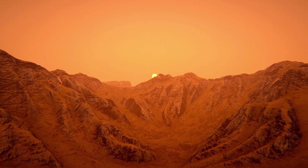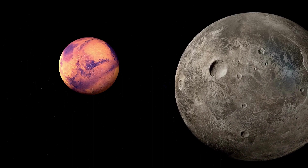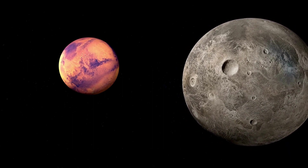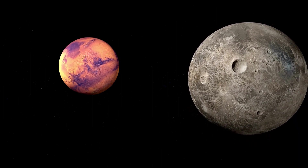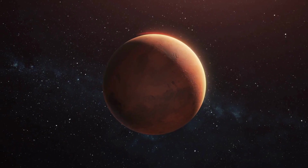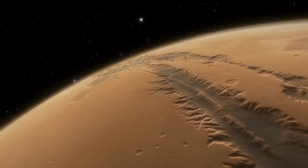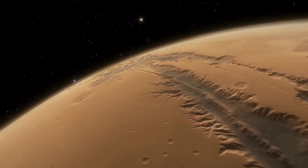In summary, Mars is a mineral-rich world with a diverse array of geological formations and environments. From silicates and sulfates to carbonates and iron oxides, the Red Planet boasts a treasure trove of minerals that offer insights into its past and present. By studying Martian minerals, we can unlock the secrets of Mars' geological history and pave the way for future exploration and discovery. Thank you for watching. Please follow for more related videos. Goodbye.